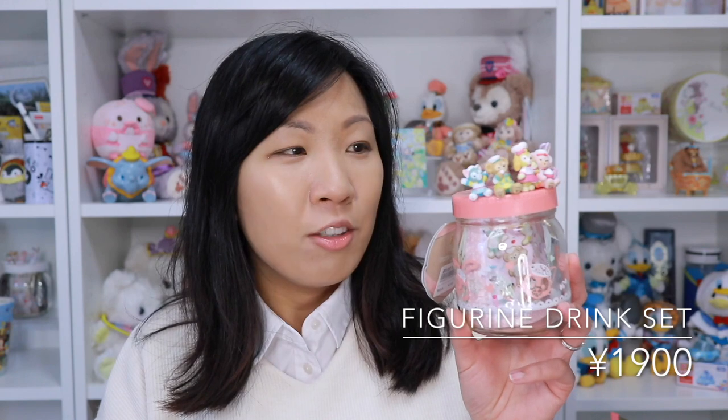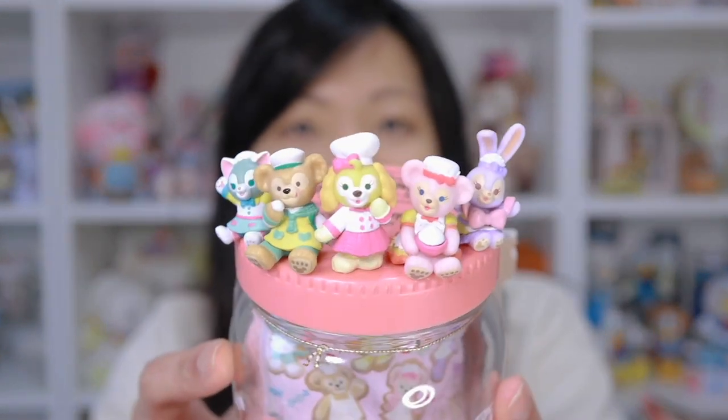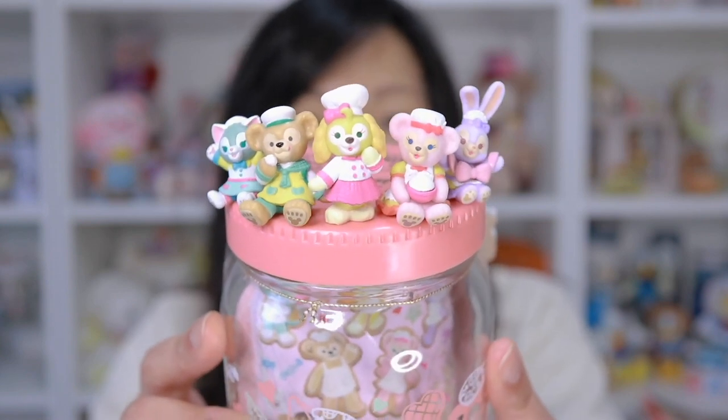Next up is an item that I had on my must-buy list — really the only item I definitely wanted among the lineup. It is this figurine drink set. This figurine drink set has been a common item released during recent Duffy and Friends events and has been a consistent top seller — one of the items that many Duffy and Friends fans seek out first. Here we have all five friends sitting atop this glass canister, and it's a pretty historical moment because it is the first time Cookie Anne is featured among the Duffy and Friends crew on this glass canister.